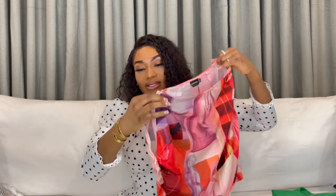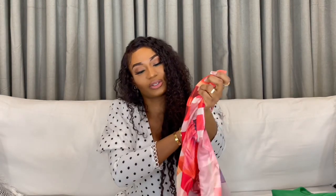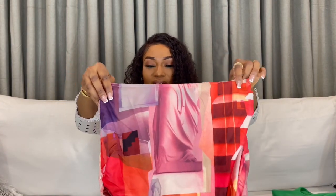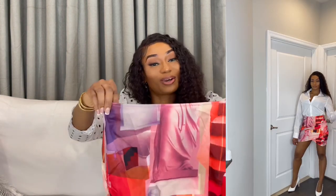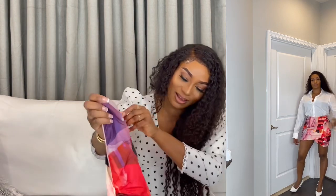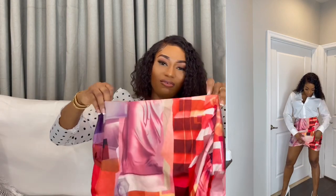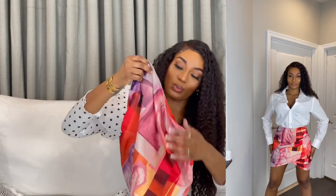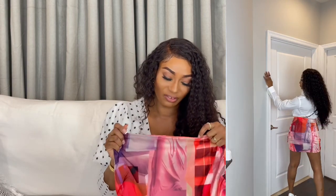The next skirt has a zipper on the side, and I also got this in a UK 10. I love this abstract print — it's really beautiful. It has little statues on it; it's very different. I feel like I've seen this on celebs, but this is the Pretty Little Thing version and it's more affordable. It has a ruching in front and a criss-cross detail which I thought was really cute. It fits really well and the fabric is not see-through.